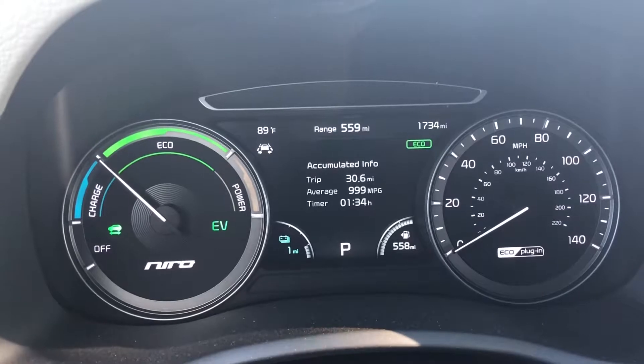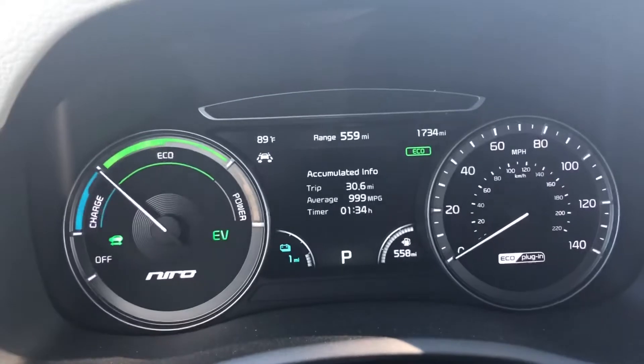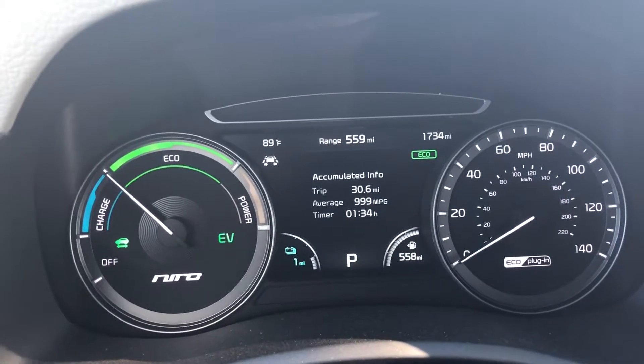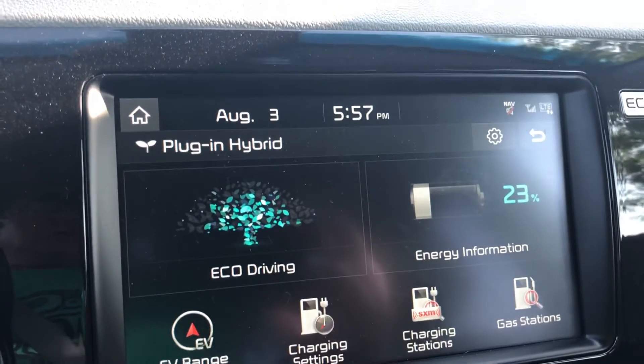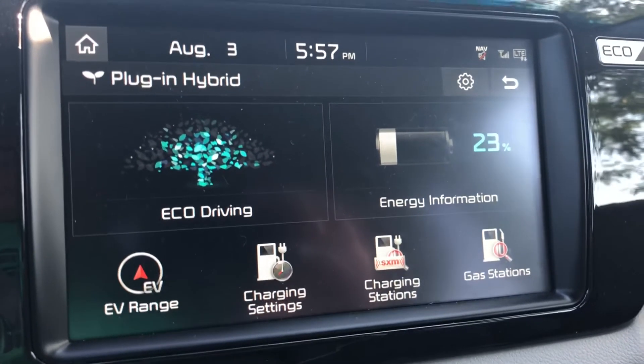So that's not doing too bad. Right now I'm doing about 30-31 miles. I have about a mile left according to the guess-o-meter, but I also have 23% left, which means about 5% of usable EV mode on the battery, so I should get to 32 miles without any problems.